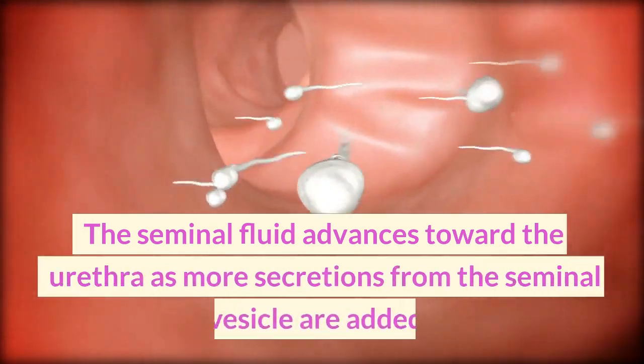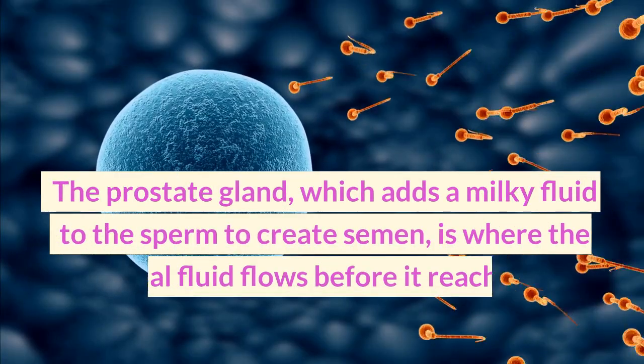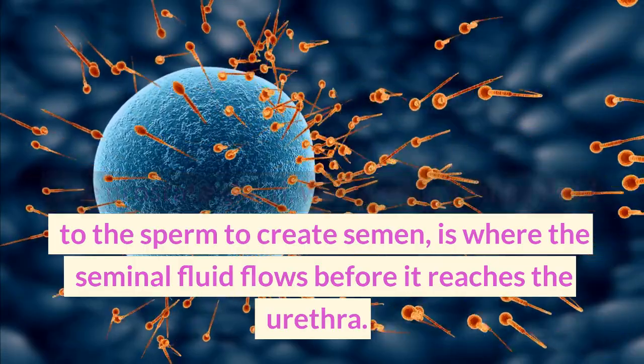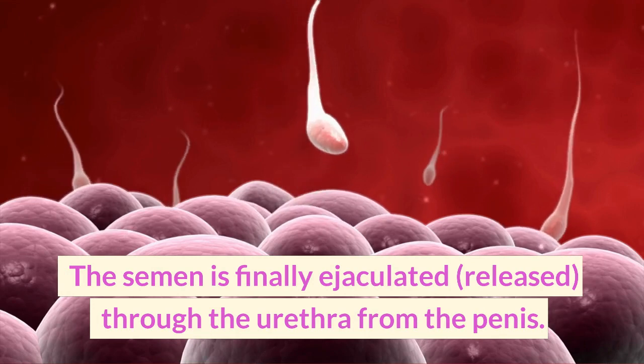The seminal fluid advances toward the urethra as more secretions from the seminal vesicle are added. The prostate gland, which adds a milky fluid to the sperm to create semen, is where the seminal fluid flows before it reaches the urethra. The semen is finally ejaculated, or released, through the urethra from the penis.